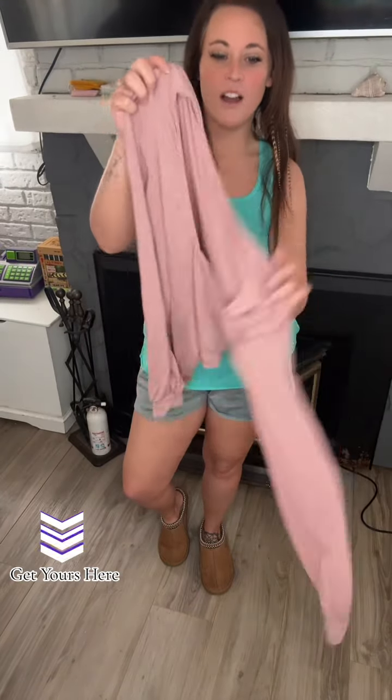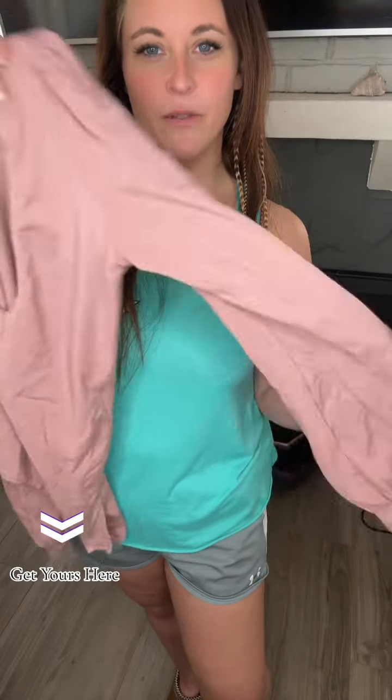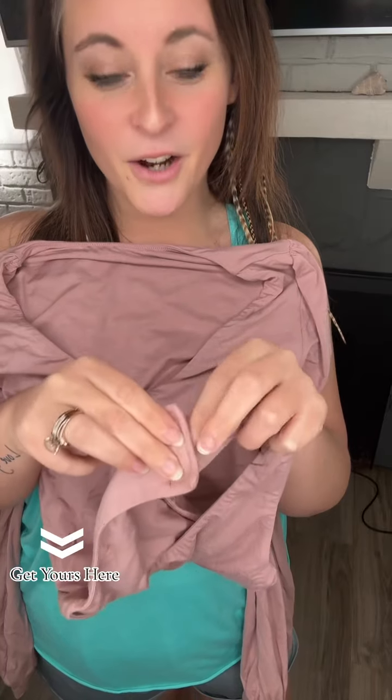I just got this cute Halara bodysuit in the mail and I'm loving it. I love the v-neck, and look at these sleeves — they don't look tight, they look like they're gonna be flowy. It's also got the easy button snaps, which are my favorite, and those came off really easy.